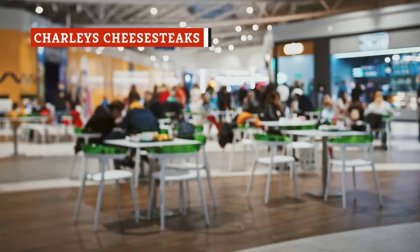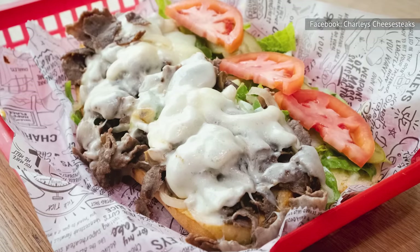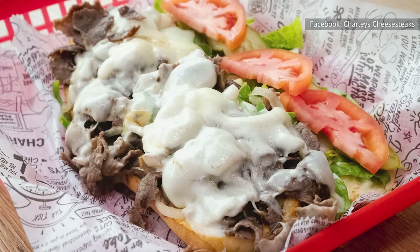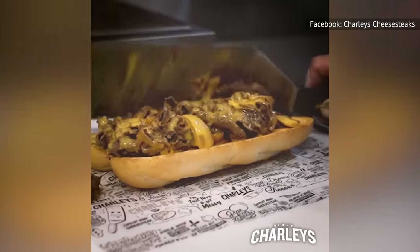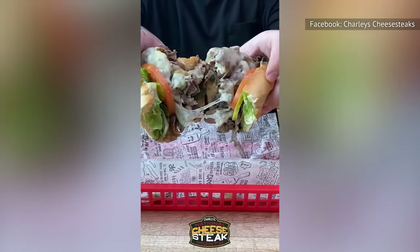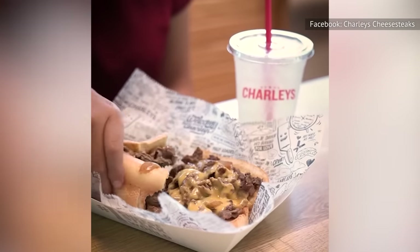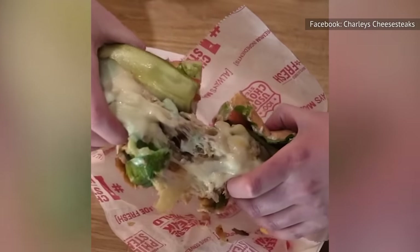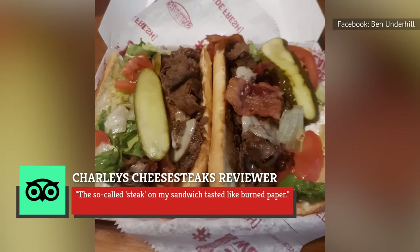If you've stepped inside a mall food court in the last 30 years, you've probably run across Charlie's Cheesesteak. The chain's unique take on the classic cheesesteak consists of steak, green peppers, mushrooms, provolone, lettuce, tomato, pickles, and mayo, made with grilled USDA Choice Steak. Choice beef has less marbling than USDA Prime but more than USDA Select, making it tender but slightly less juicy. The reviews are mixed — some TripAdvisor patrons call it excellent and the best Philly cheesesteak they've ever tasted, while one writes: "...the so-called steak on my sandwich tasted like burned paper."